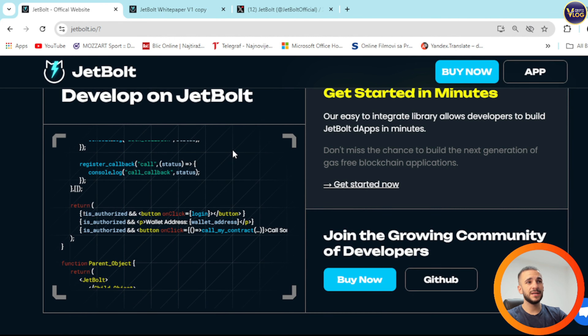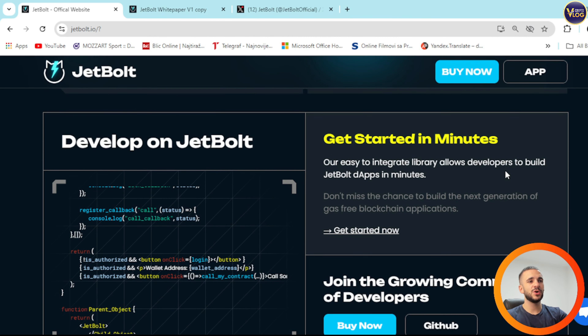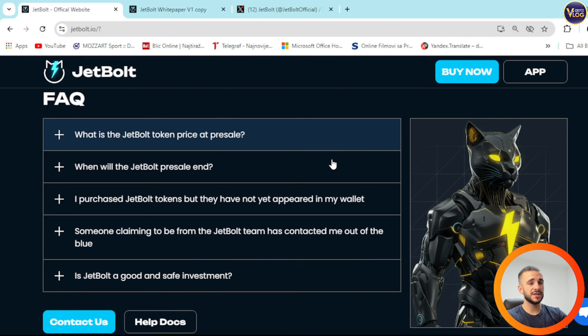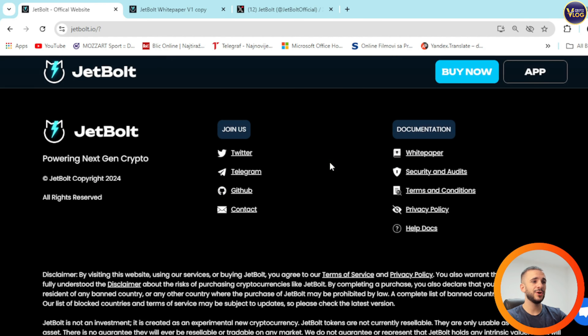Develop on JetBalt right here — get started in minutes. Our easy-to-integrate library allows developers to build JetBalt dApps in minutes. Don't miss the chance to build the next generation of gas-free blockchain applications. You can get started right now, join the growing community of developers. GitHub is right here, and the FAQ section is down below along with the documentation.